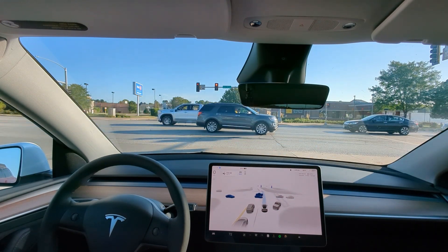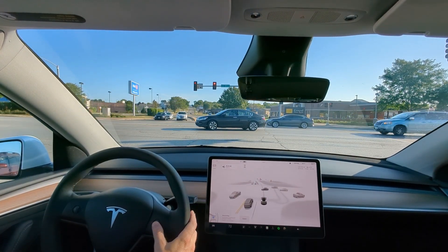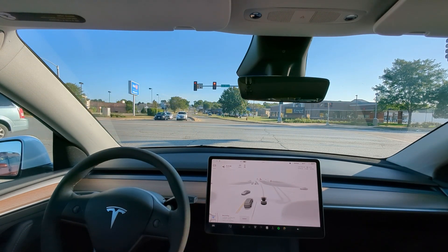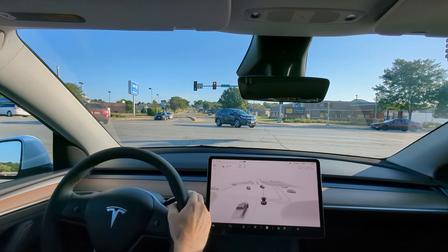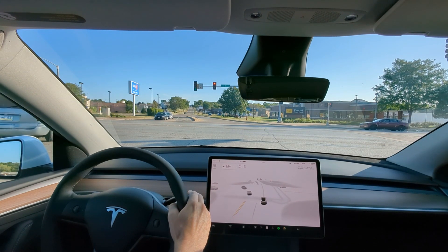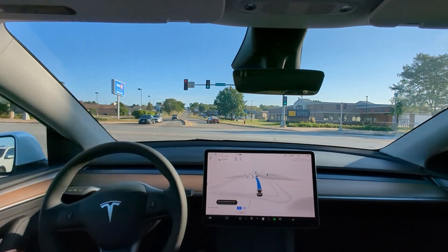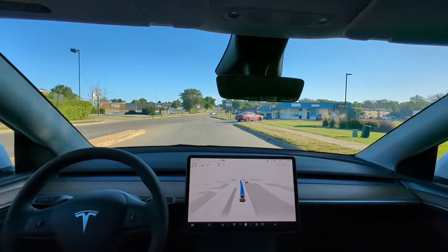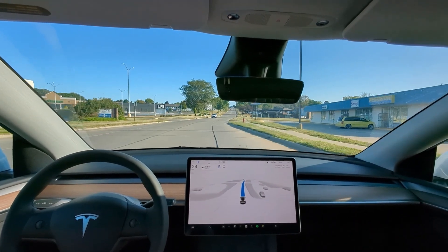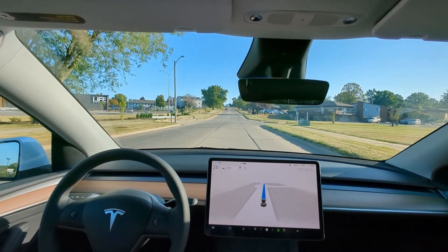I didn't have to grab the wheel or anything, but I had to hit the accelerator to keep it going — it wanted to just stop. Then I had to hit the brakes right there because it wanted to run a red light. I'm not sure why it wanted to go right there or what it saw, but it looked like it wanted to run a red light, so I had to take over. We're still on beta. It felt like it was going to start accelerating right into that intersection — there's definitely a red light.